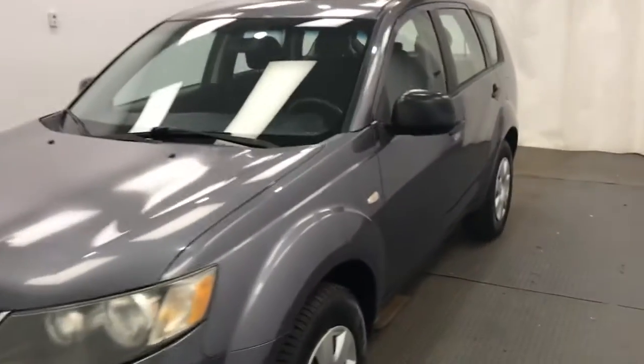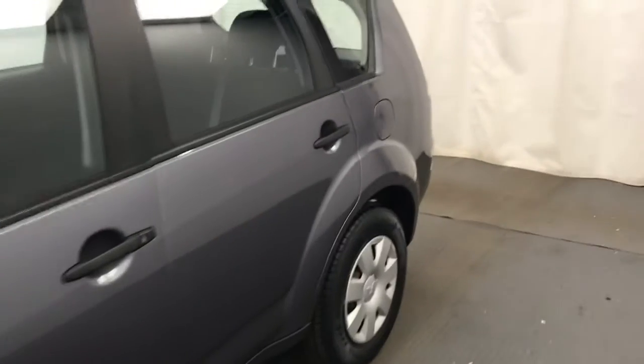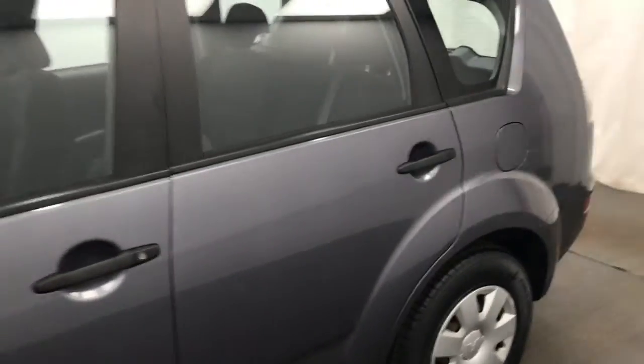This is stock number 226,665 — a 2007 Mitsubishi Outlander ES in charcoal.